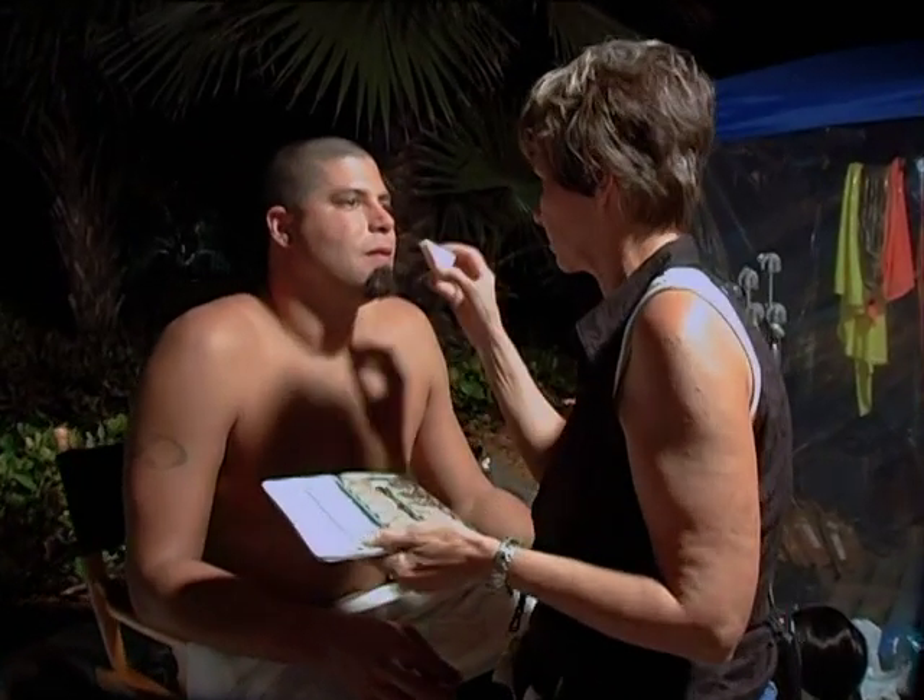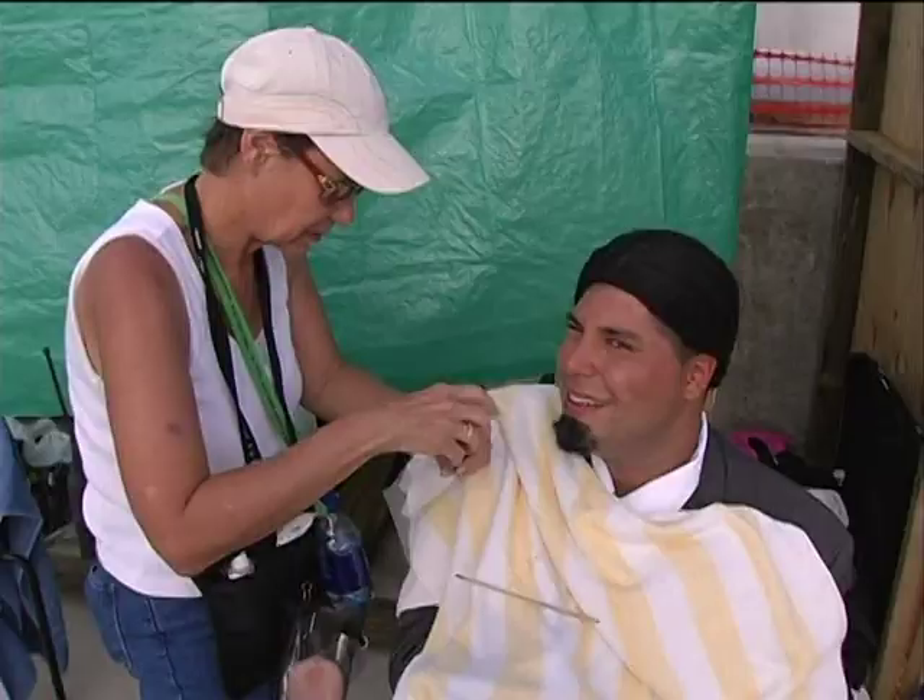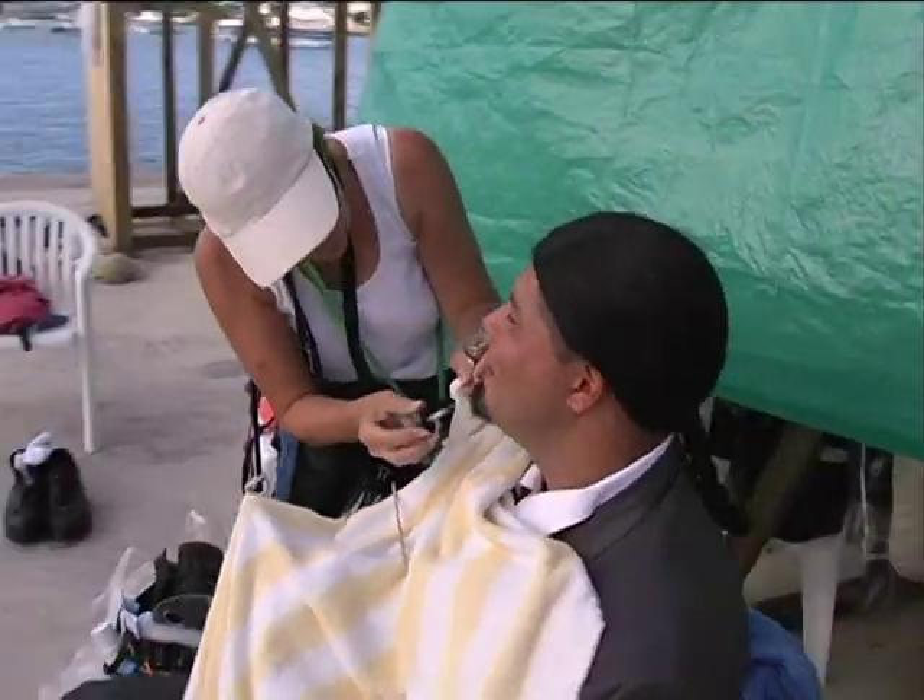I ruptured my eardrum right before the show, before we started shooting, so I couldn't do any scuba diving at all. So we had a double. His name is Sam McLean, and he's as big as me. We flew him down to the Caribbean, and he did all the scenes underwater with Teller.